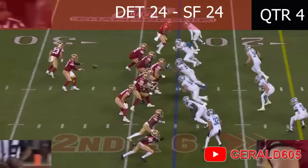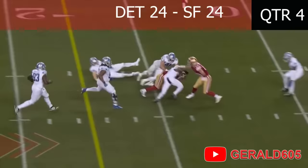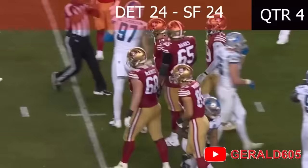Purdy in the shotgun, McCaffrey runs an out cut, Purdy's not gonna take that — he's gonna tuck it and run! 20, 15 — Purdy dives down with a Niner first down inside the 15-yard line!